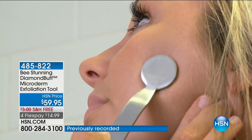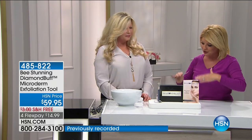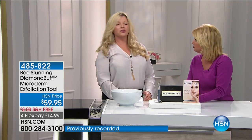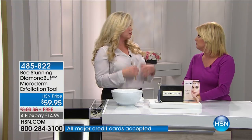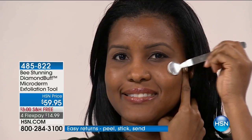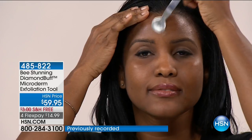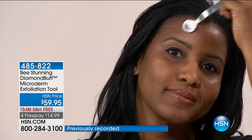How often do you recommend using it? I recommend exfoliating once a week. We were a little more aggressive with our before-and-after ladies. It really depends on your skin type — if your skin is sensitive, use it over a creamy cleanser the first time as a buffer. The beautiful thing about the Diamond Buff is it's for all skin types, skin types one through six, from someone with fair skin to a skin type six. It's for all ages, all skin types, and can be used wet or dry.